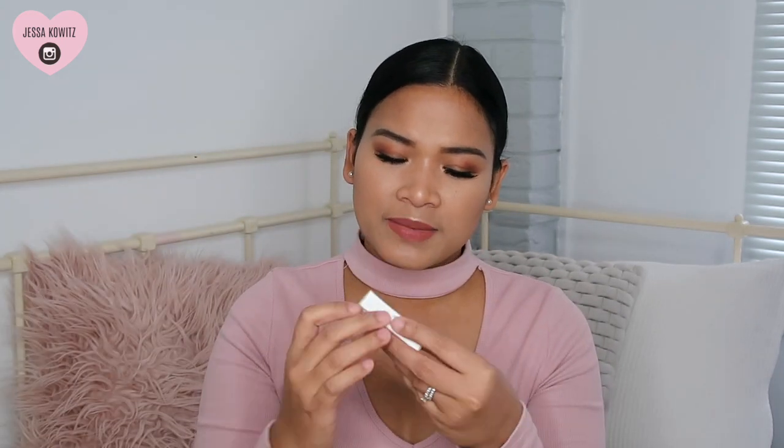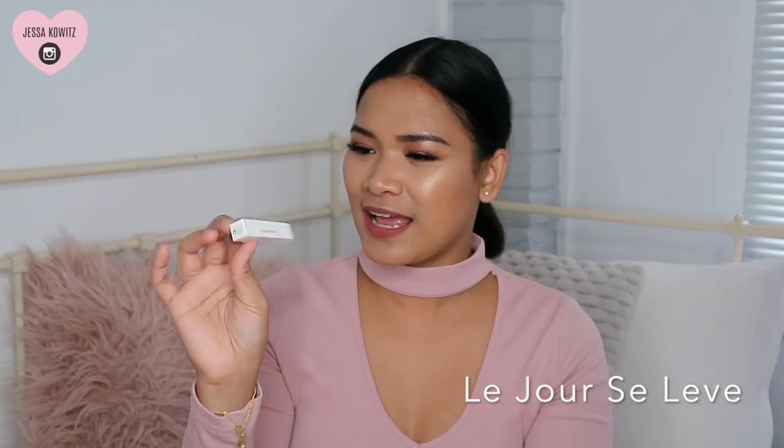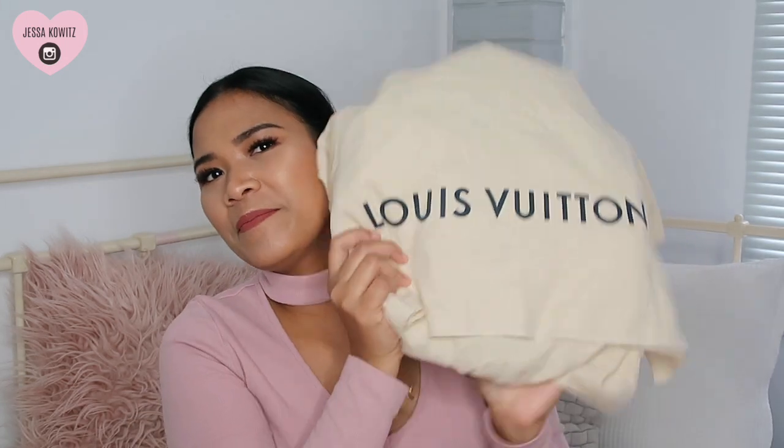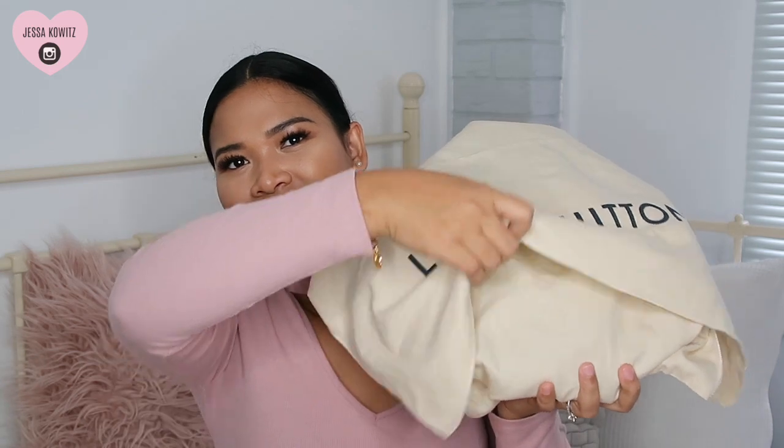My SA actually gave me some samples of their perfume. She gave me Turbulences — I'm a fan of this one — and there's also a rosé one, I'll put the name on screen so you can try it if you ever go to Louis Vuitton. Have a sniff because it's so good! I also fell in love with their unisex scent — I'll put the name here too.